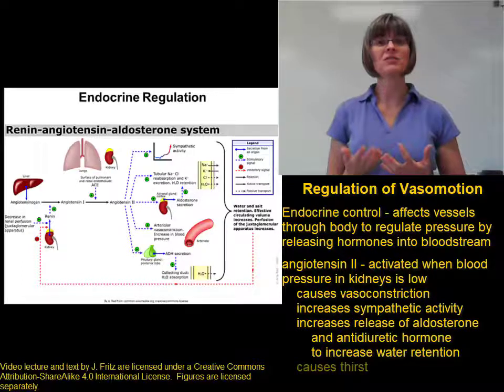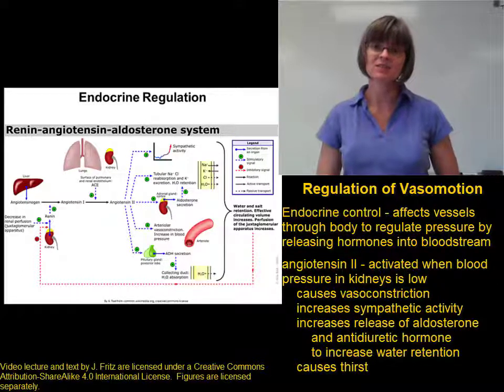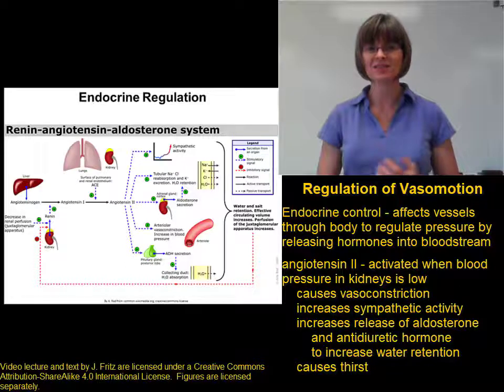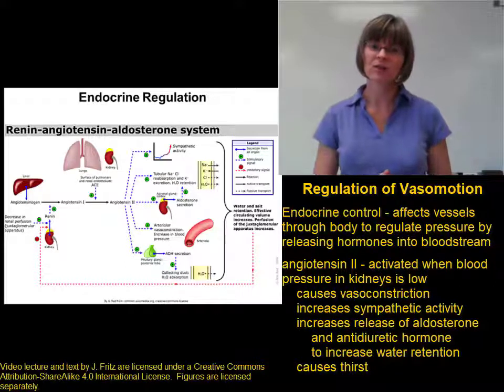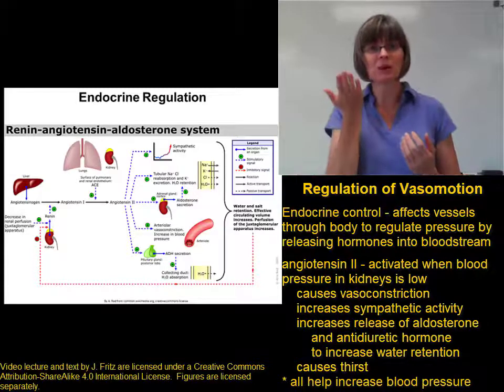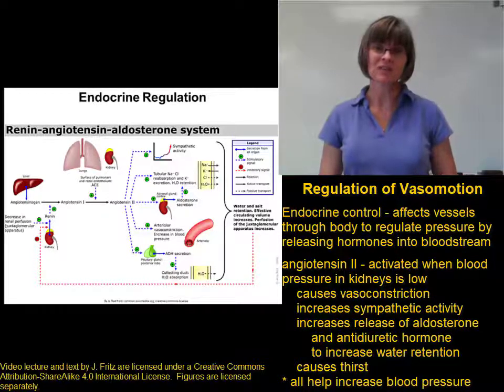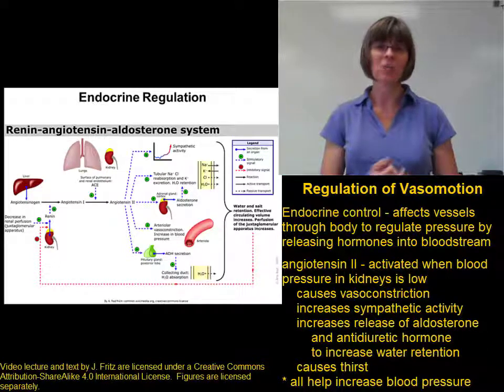Angiotensin II also causes the sensation of thirst — when you feel thirsty, you drink, and drinking raises your blood volume and blood pressure. So angiotensin II actually regulates blood pressure through a number of different mechanisms: by regulating blood volume, by regulating cardiac output, and by regulating total peripheral resistance.